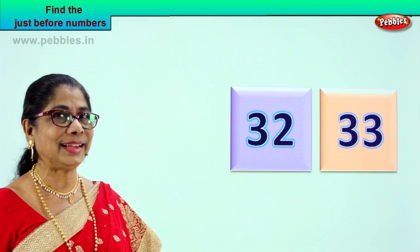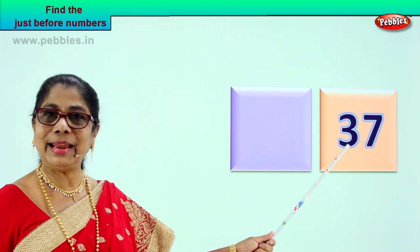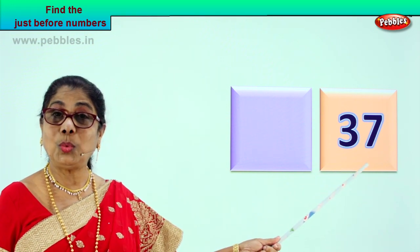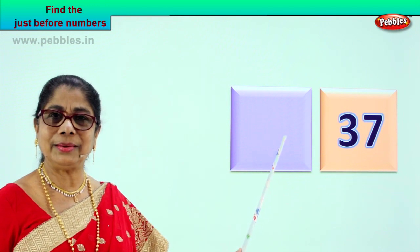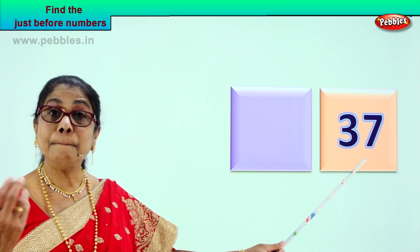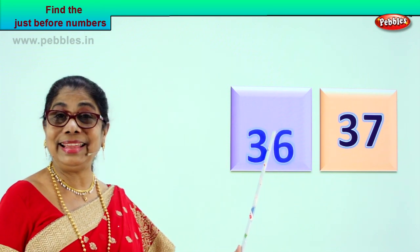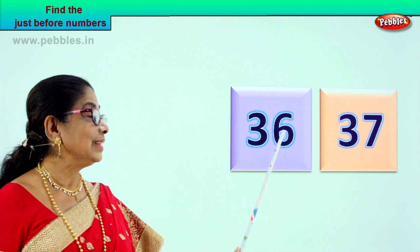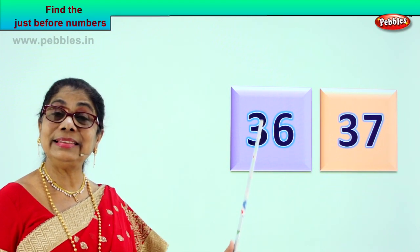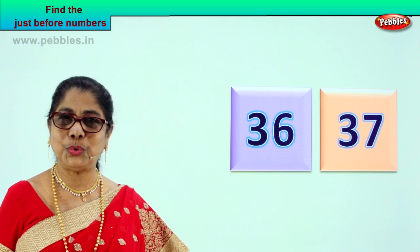Did you enjoy? Shall we go to another exercise? Look — very interesting for the mind. Look and tell — read aloud. Three, seven — three and seven — thirty-seven. What is the number that comes just before thirty-seven? A little smaller than that. Three and seven, thirty-seven. The number that comes before thirty-seven will be? Thirty-six. Three and six — thirty-six. So you say thirty-six then thirty-seven. The number that comes just before thirty-seven is thirty-six. Thirty-six comes just before thirty-seven.